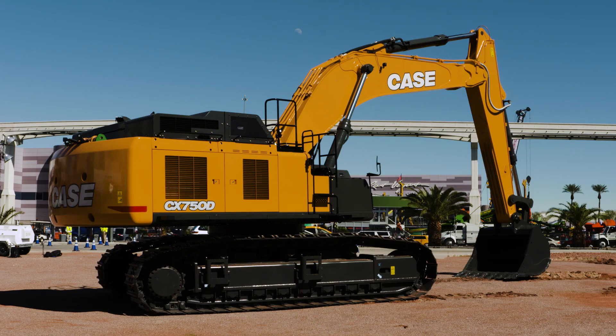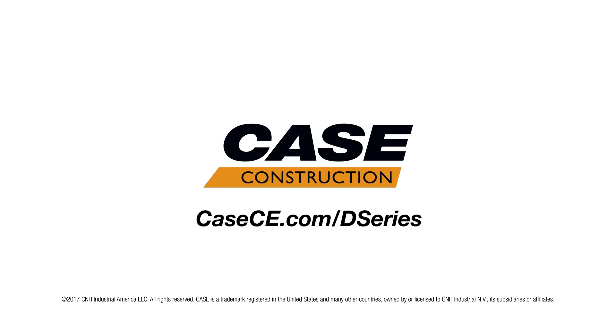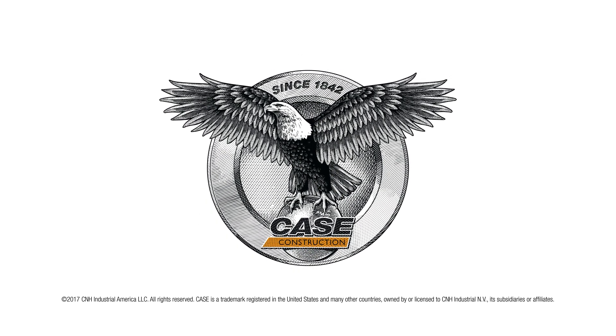For more information on the CX750D and the full line of Case D-Series excavators, visit casece.com.